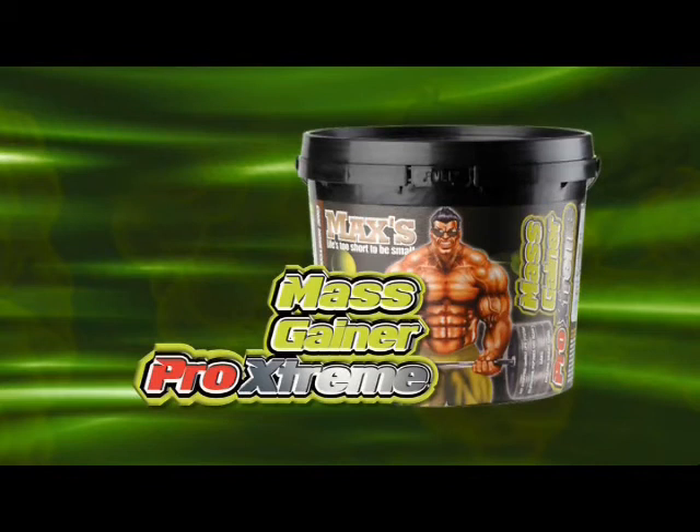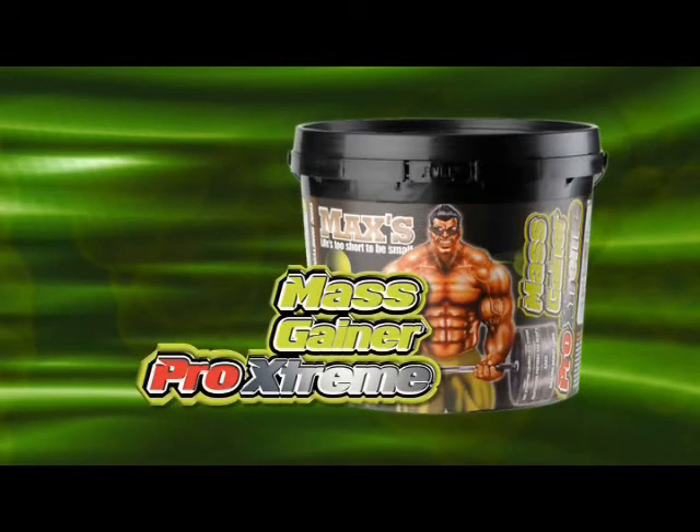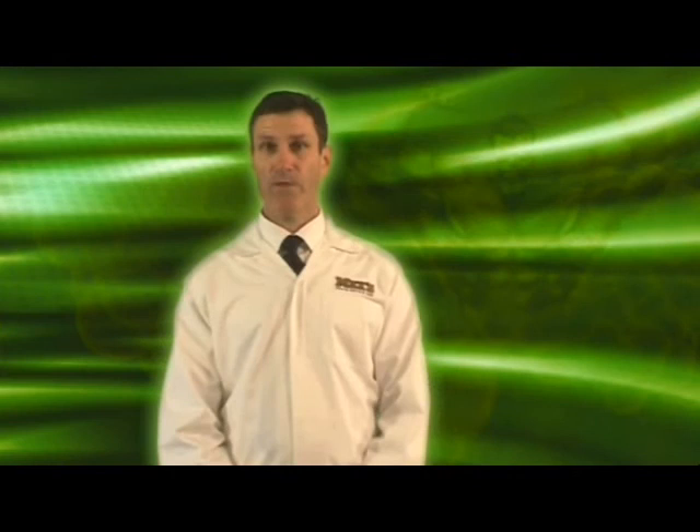That's why Max's Mass Gainer Pro Extreme is a great recovery shake. It contains both whey protein isolate and hydrolyzed whey protein isolate as well as fructose and maltodextrins. You can mix it in water, but for maximum recovery we'd recommend mixing it in milk because you'll get extra protein and carbohydrates.